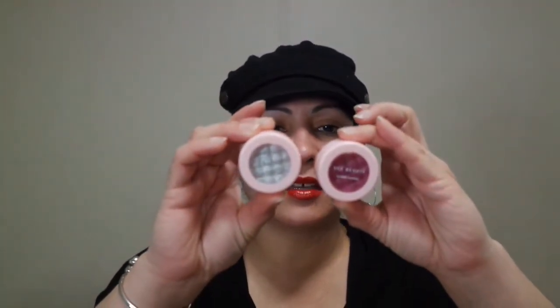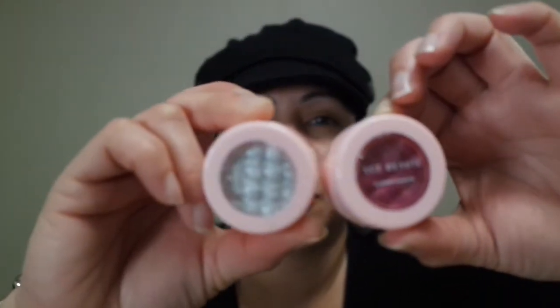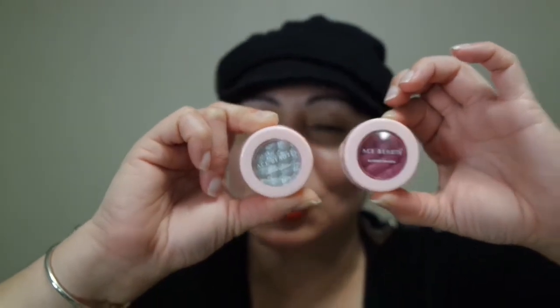Next I have Ace Beauty Glimmer Shadows. One is in the shade French Vanilla and the other is called Huckleberry. I love how these shadows look — they appear highly pigmented, which is why I got them. And they were three dollars each, which was another reason I picked them up.